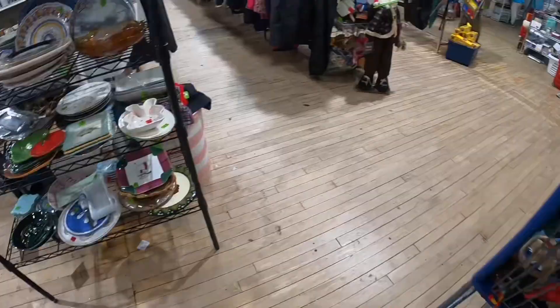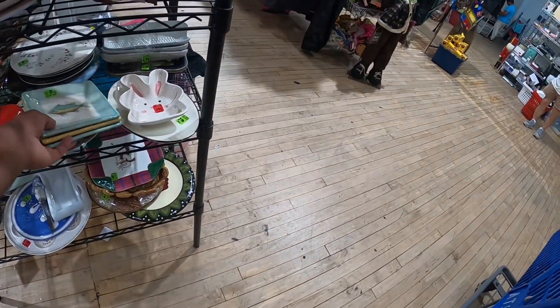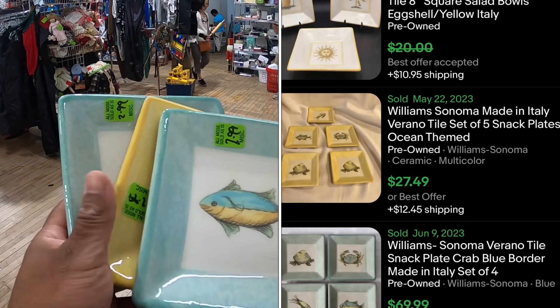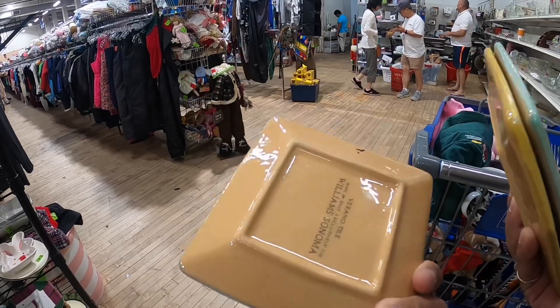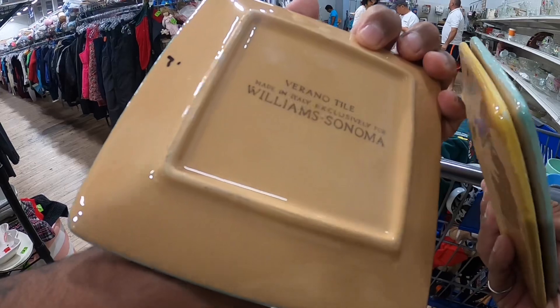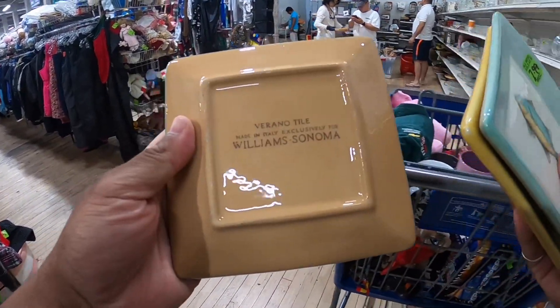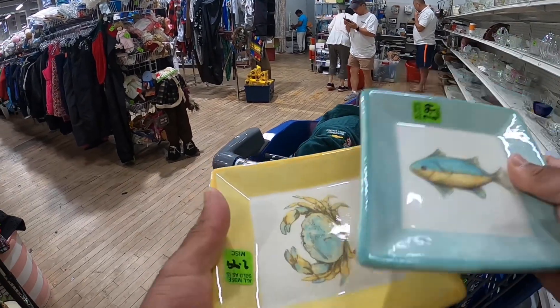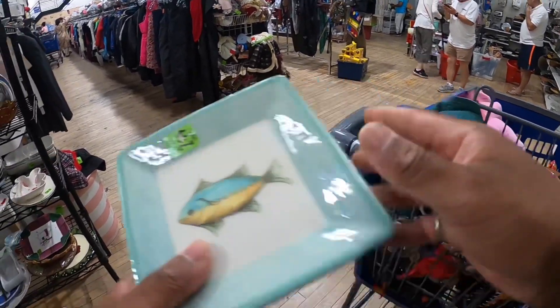Now that I do my second round, both floors — these plates right here are something you want to look out for. These are super cool Williams Sonoma made-in-Italy Verano Towel plates. They all have different colors, different graphics — fishes, crabs, different animals. But they're only gonna sell if you find them in sets, so I left them behind.